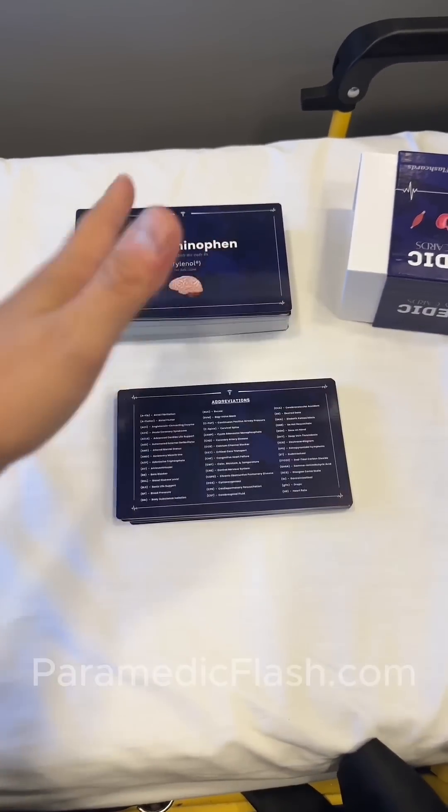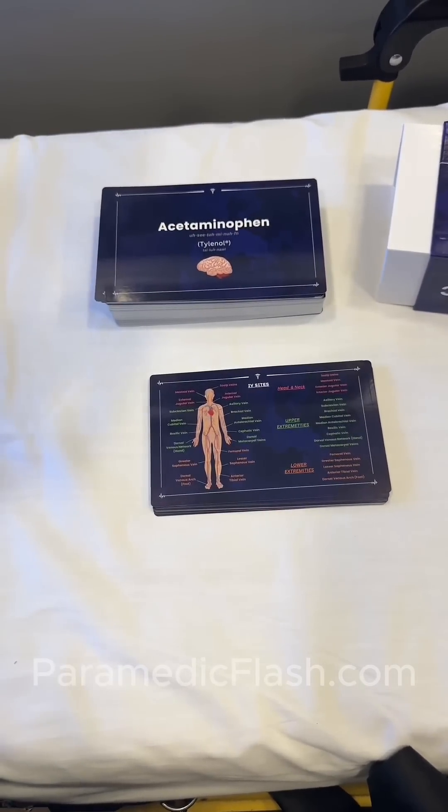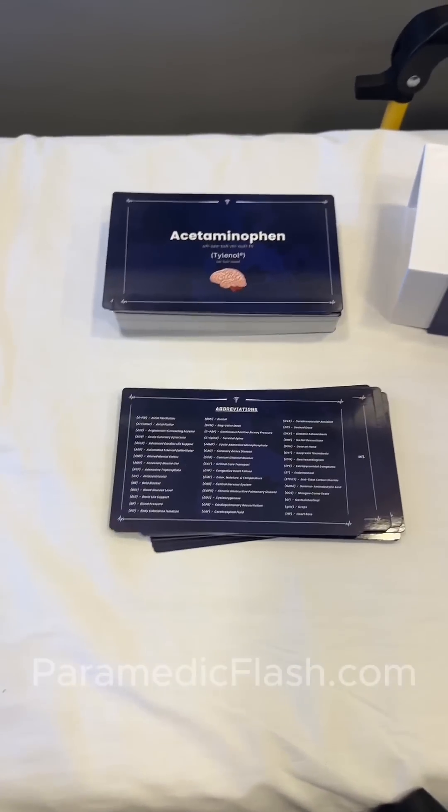The amount of information on these cards is absolutely insane. You want to learn about administration routes? Right there. Patient assessment? Right there. IV sites? Right there. Metric system? Right there. And it goes on and on.